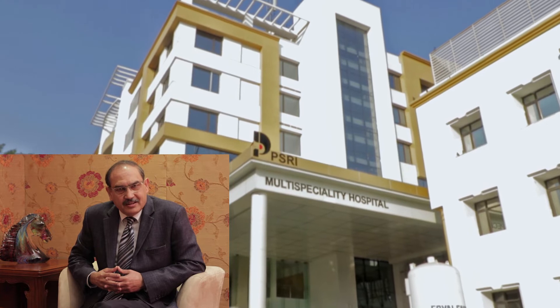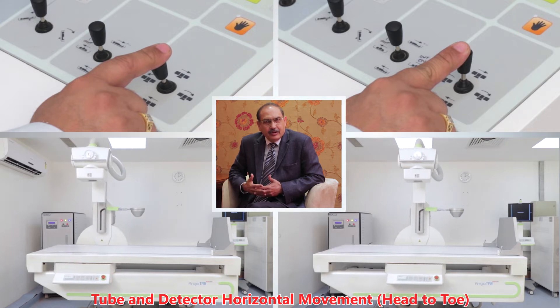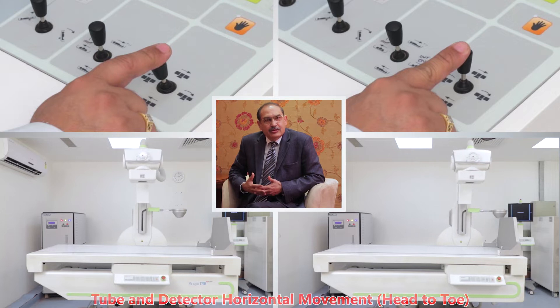We are very happy with the new Angiotab DRF from Allengers that we've installed in our Mahajan Imaging Center at PSRI Hospital, a multi-speciality hospital. We've been using this for about nine months and I feel that it fulfills a radiologist's dream. It does fluoroscopy at very low radiation doses and routine x-ray using a DR. The detector is very big, giving a very wide field of view.